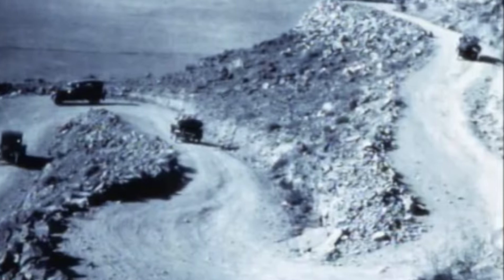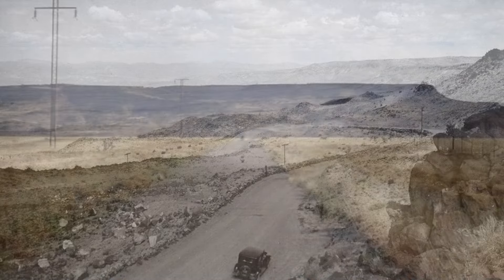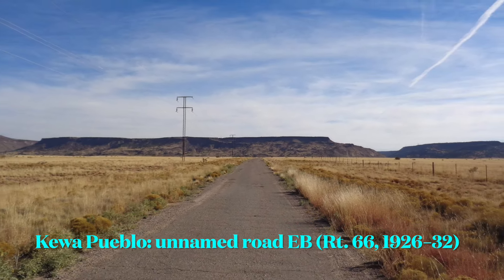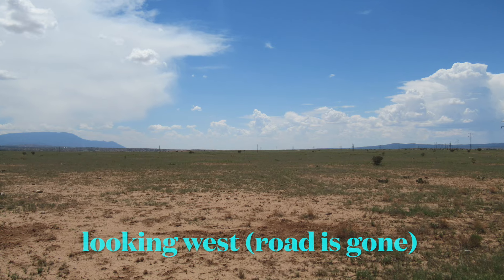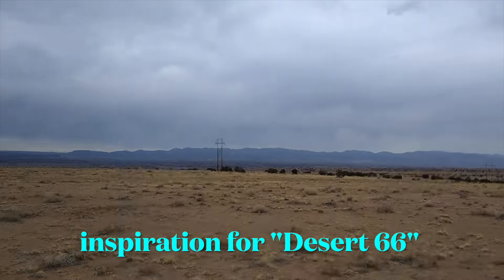Original 66 continues and goes down La Bajada Hill. You can see it here, and it ends up on the other side on this unnamed road in Kiwa Pueblo. Looking west from the same area, you can see that Route 66 is now gone and there's really nothing out here — also inspiration for the Desert 66 movement.